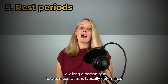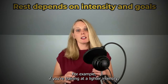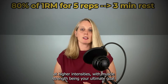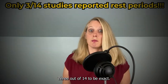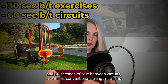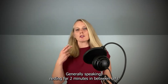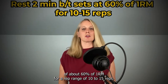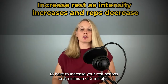Rest periods are next. How long a person rests between exercises is typically determined by the intensity of the exercise and the training goals. Unfortunately, only a few studies in our review included rest periods — 3 out of 14 to be exact. Circuit training with 30 seconds of rest between exercises and 60 seconds between circuits, as well as conventional strength training using 2 minutes of rest between exercises, both resulted in improved glycemic control. Generally, resting 2 minutes between sets is appropriate when training at about 60% of 1RM for 10–15 reps, but as intensity goes up and reps go down, you'll likely need to increase rest periods to a minimum of 3 minutes.